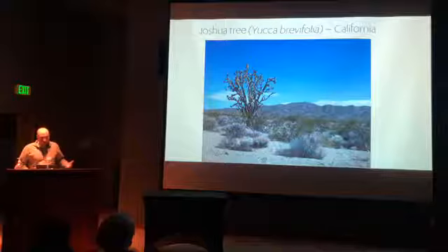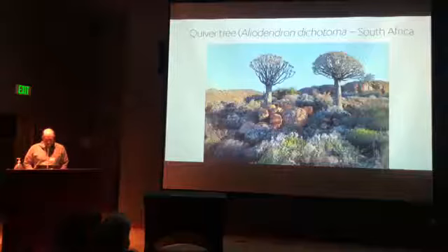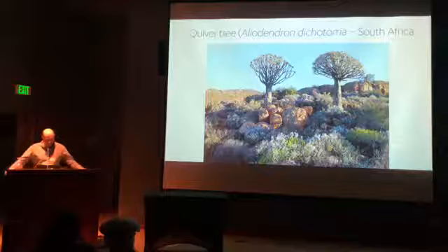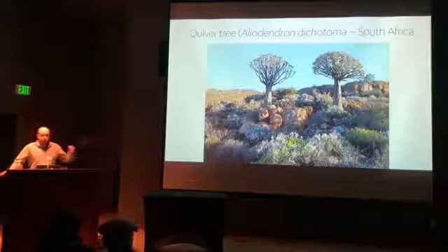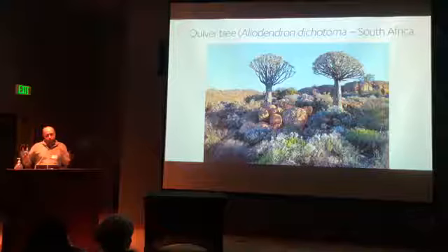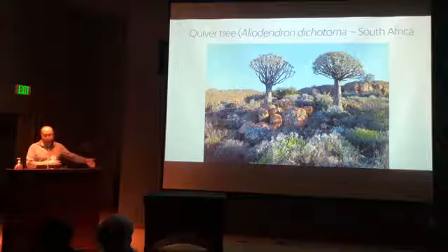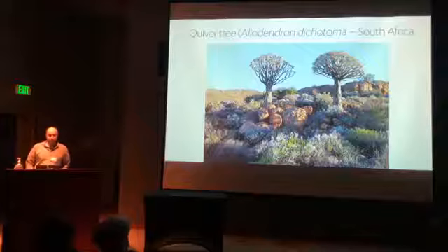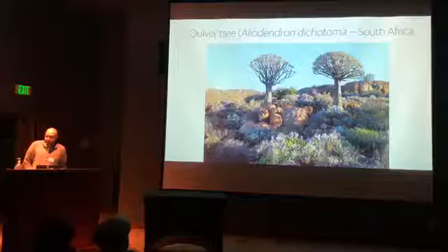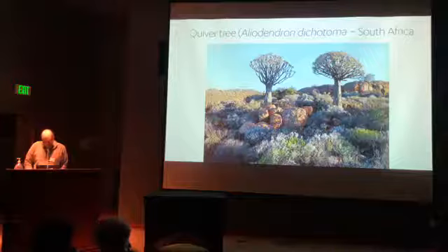The Joshua tree is a totally iconic California plant — U2 wrote an album about it, and when you drive to Las Vegas you pass by groves of it. There's a sort of equivalent in the quiver tree in South Africa, which you see driving north toward Namibia. There's a nursery called the Kokerboom Nursery that sells full-size quiver trees — they'll put it on a shipping crate and ship it via freight liner. After six weeks on the ocean, they can revive it and you put it in your front yard. I was told it would cost $3,000. Amazing.